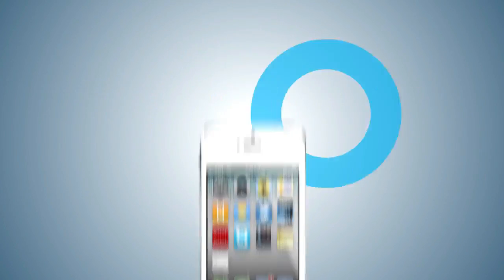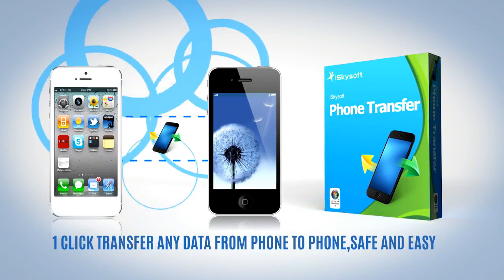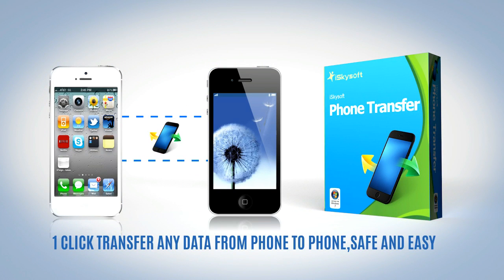Want to transfer data from your old phone to your new phone? iSkySoft Phone Transfer allows you to one-click transfer any contents from phone to phone, safe and easy.